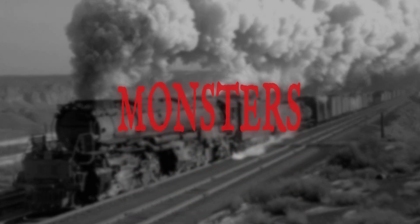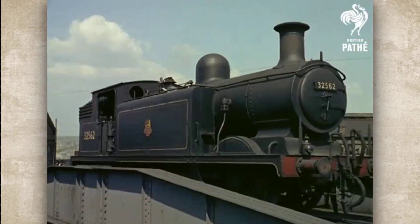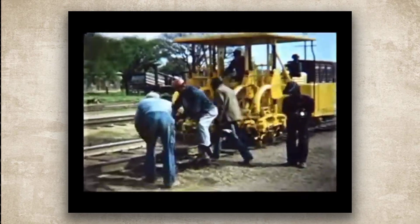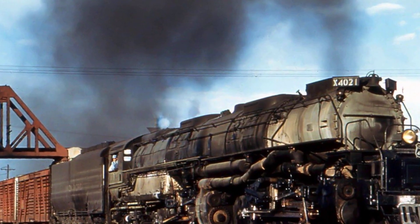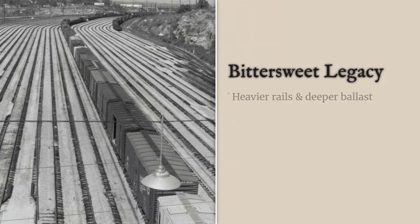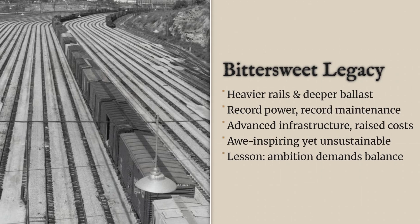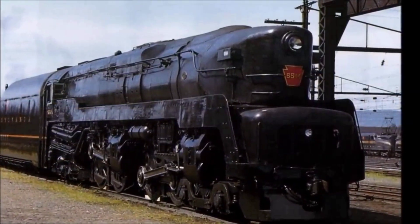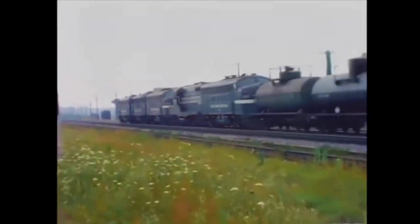The ultimate limitation, of course, was the point at which the maintenance costs finally outweighed the operational benefits. This happened gradually — as these engines aged and their repair costs climbed, and as the cumulative damage to the track structure mounted, the financial equation began to tilt, but their reign was significant. They pushed the boundaries of what was mechanically possible and forced a parallel revolution in track construction. The need to support these giants led to the adoption of heavier rail sections, more substantial ties, and deeper ballast beds — infrastructure upgrades that ultimately benefited all trains. In a final twist of irony, the stronger track infrastructure that these rail-eaters necessitated was precisely what made the transition to diesel-electric locomotives so seamless.